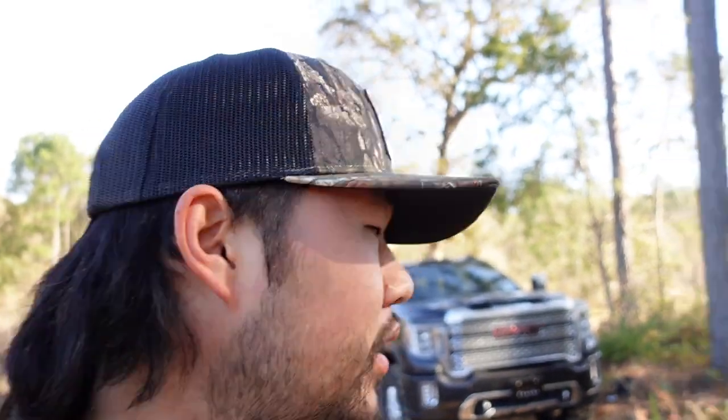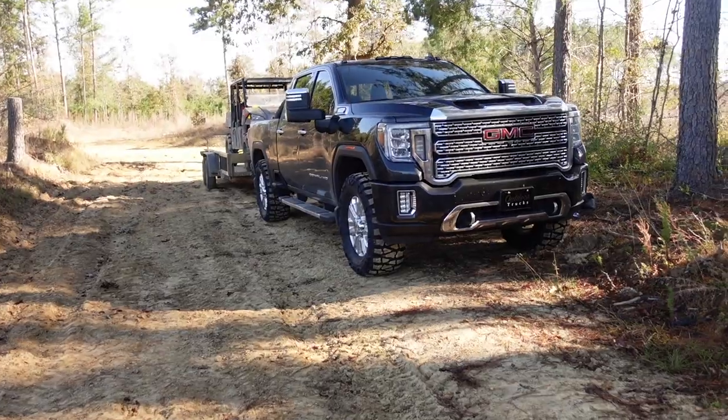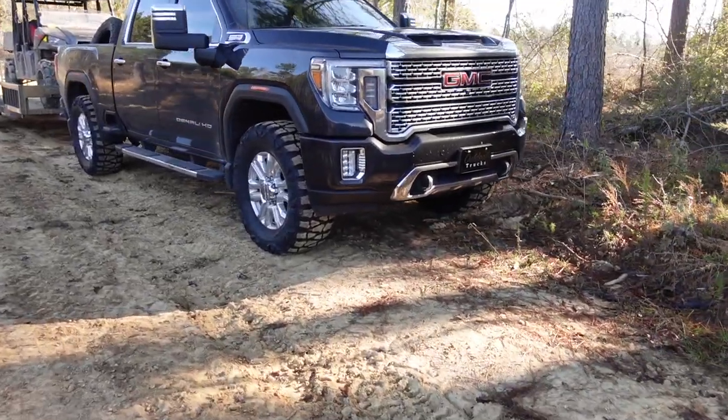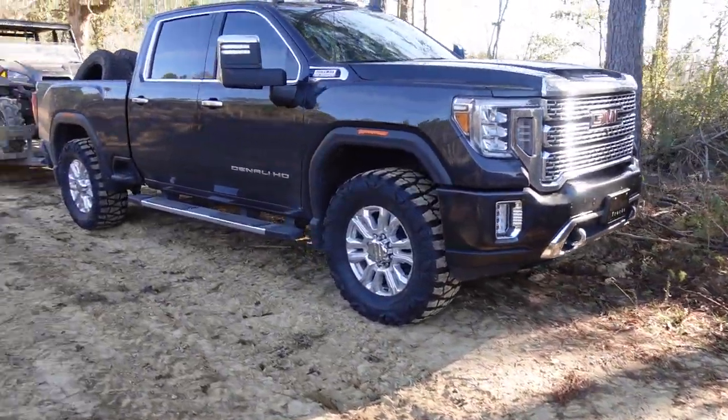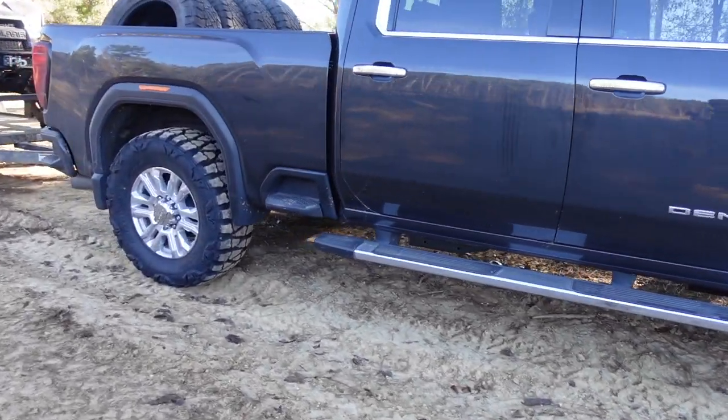Alright y'all, so I just got done hunting and didn't really see anything to shoot. Heading back to the house and off to work, but brought the truck out here. Now that it's daylight you can see it a little bit better — man, it looks pretty darn good, I think.